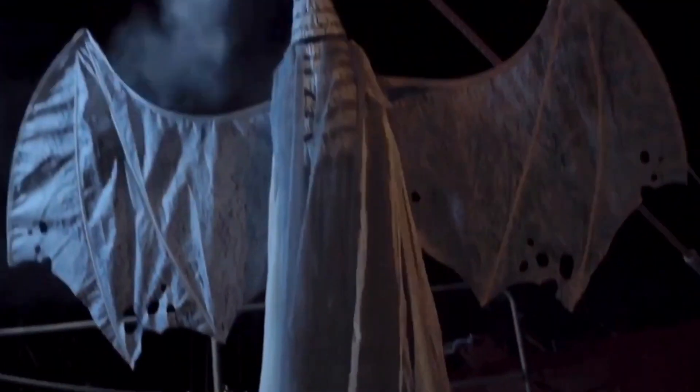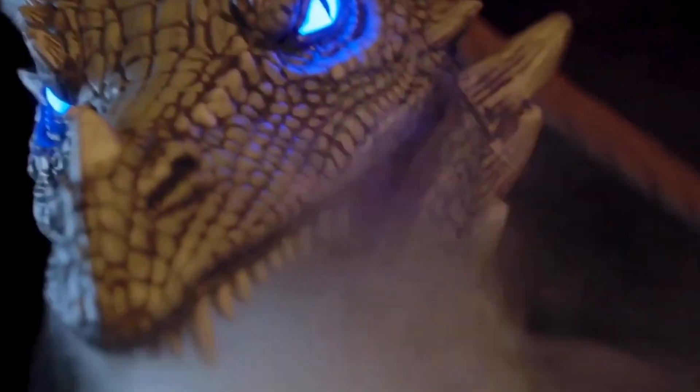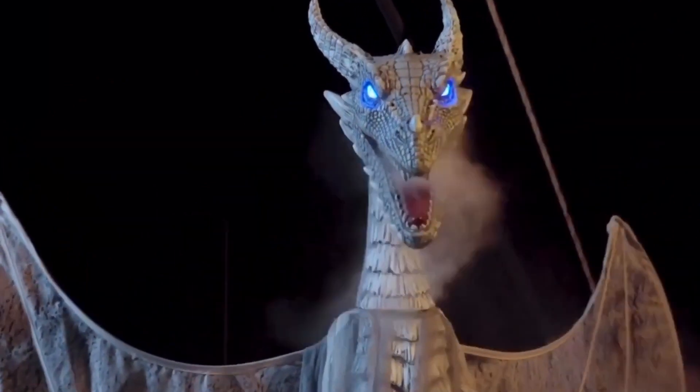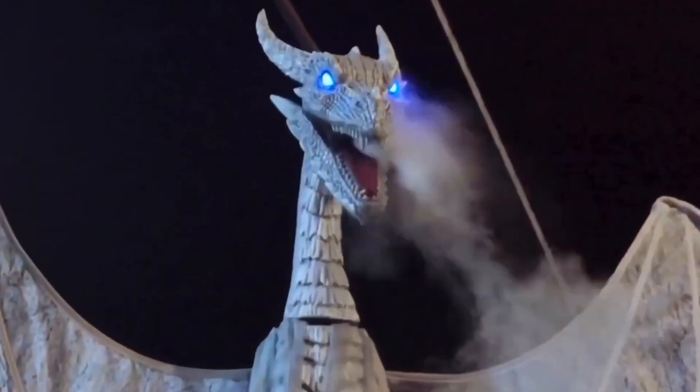He makes some pretty creepy growling noises as his head moves back and forth, and he can shoot fog out of his mouth. I think he looks rather cool. I actually like these new dragon designs a little bit more than the Winter Dragon, because they're a little more slender, and that makes them creepier for some reason. Instead of a giant beastly thing, it's a more slender dragon, which I like. But I've never been in the market for dragon stuff.